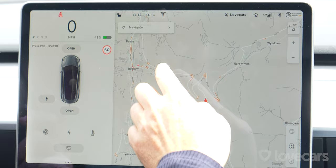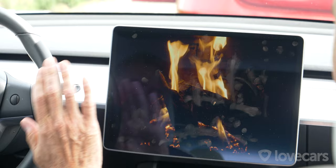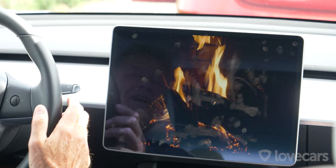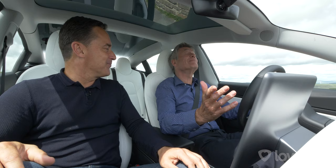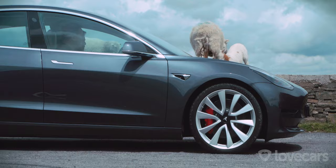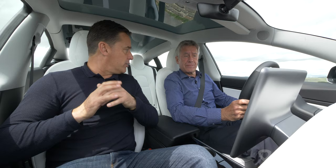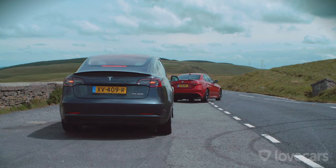After enjoying the Tesla's Easter eggs — including a roaring fireplace — Paul says the real fun begins now as they head to a racetrack. They need to be quick because black clouds are rolling in. They agree they're going to have a lot of fun on the racetrack.